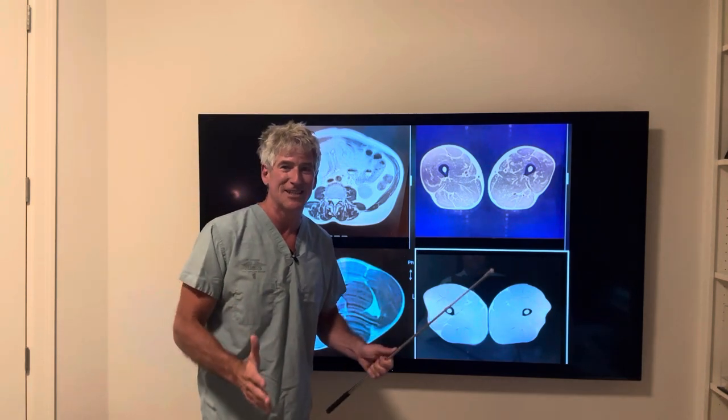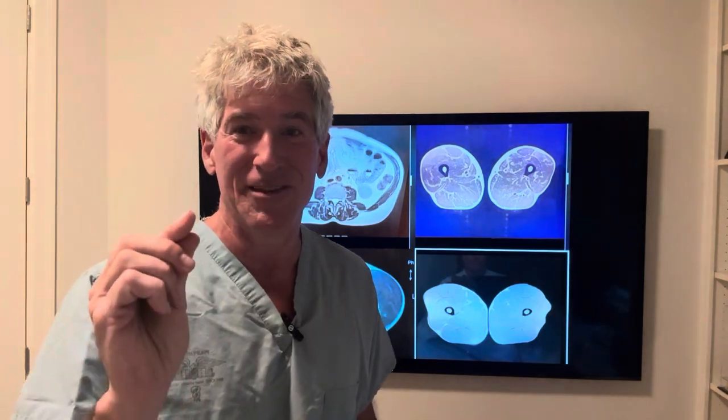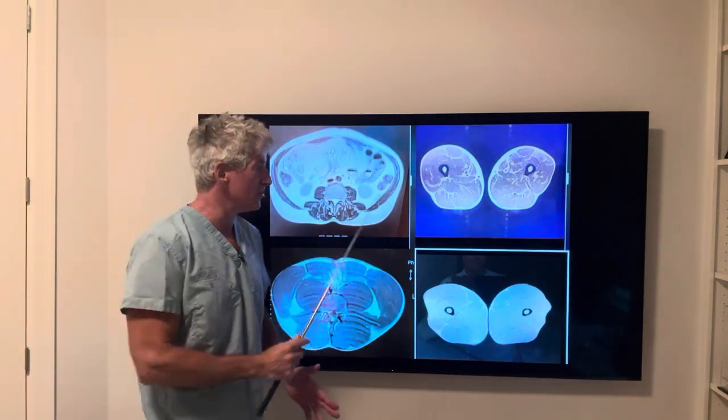We just paid attention to who looked bad, who walked bad, who performed bad, who had a lot of disease, and asked why. We didn't find it was related to lipids or cholesterol — it's related to bad fat in your body, particularly visceral fat.